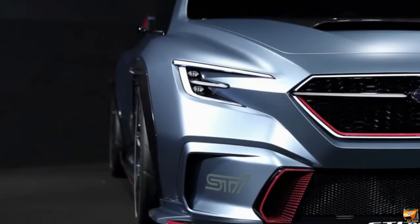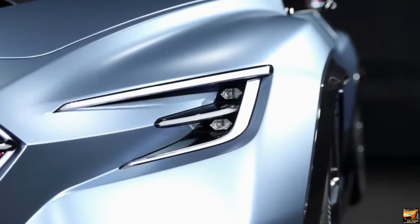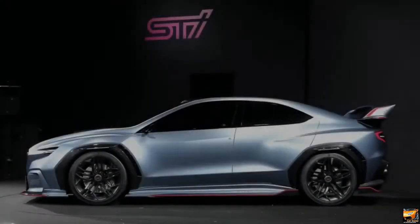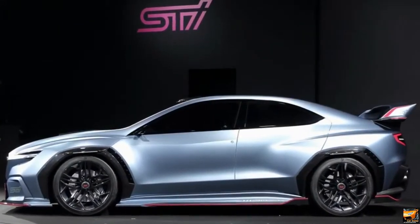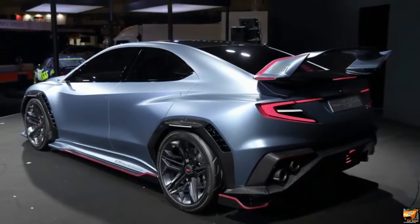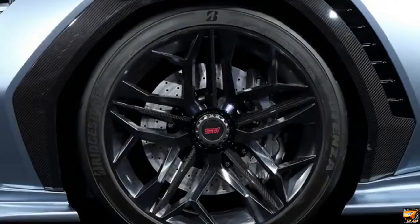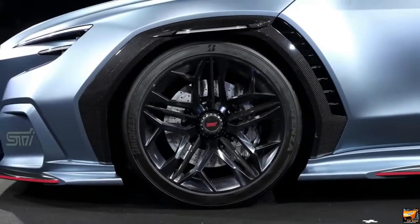Indeed, even the exhaust, taillights, and headlights are all the same. On the other hand, between the production WRX and WRX STI, the main genuine obvious contrasts are the back wing and lip spoiler. If the Visive Performance ideas preview future WRX and STI models, following that model makes sense.